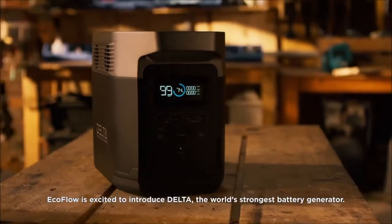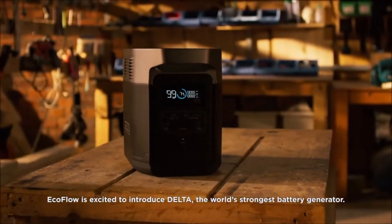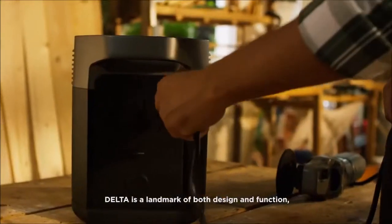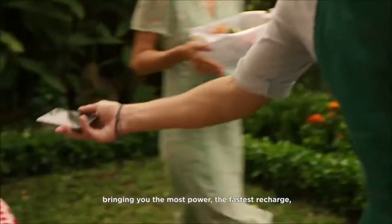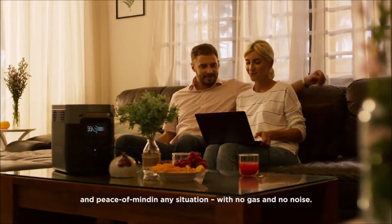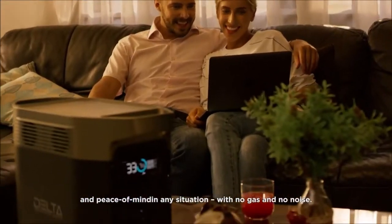EcoFlow is excited to introduce DELTA, the world's strongest battery generator. DELTA is a landmark of both design and function, bringing you the most power, the fastest recharge, and peace of mind in any situation — with no gas and no noise.